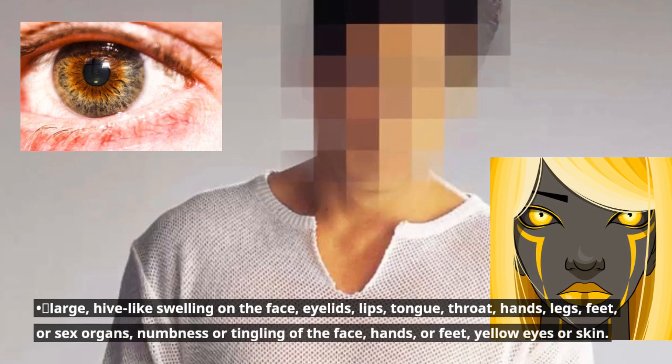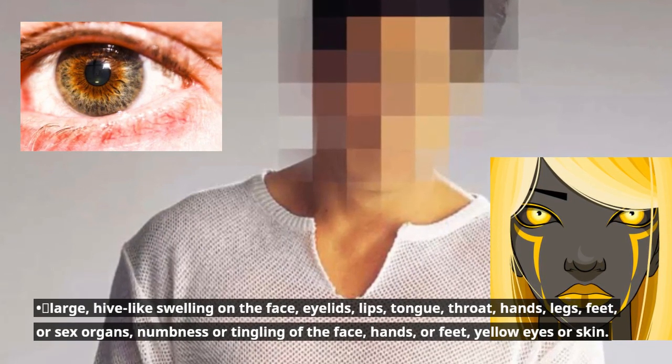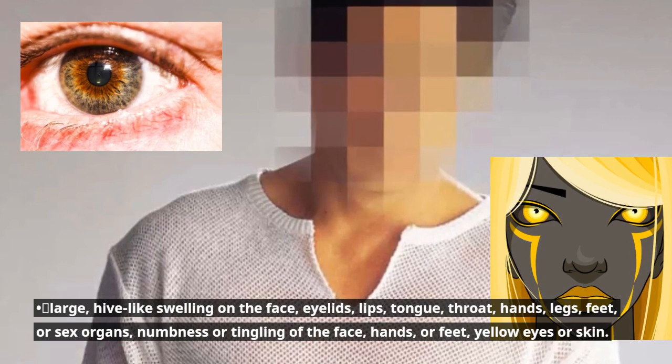Large, hive-like swelling on the face, eyelids, lips, tongue, throat, hands, legs, feet, or sex organs. Numbness or tingling of the face, hands, or feet. Yellow eyes or skin.